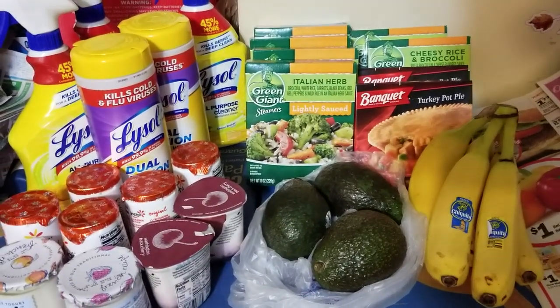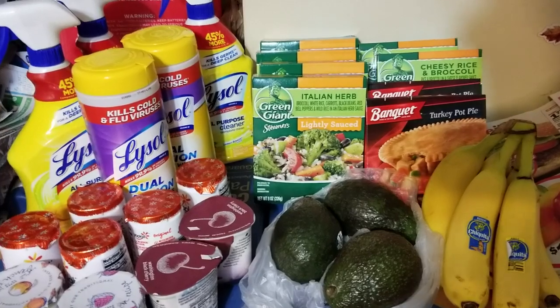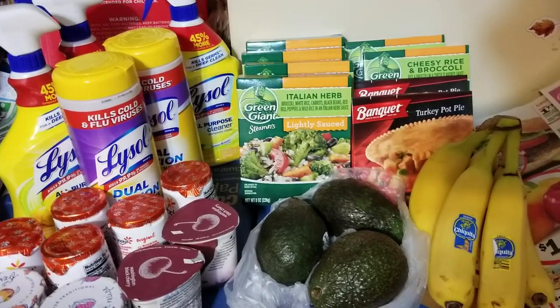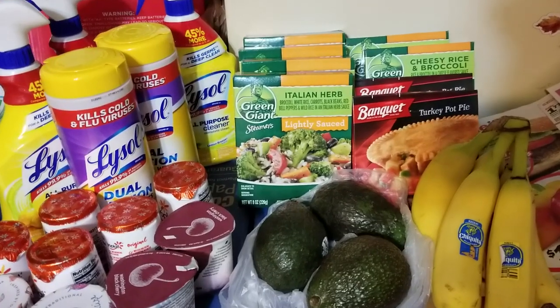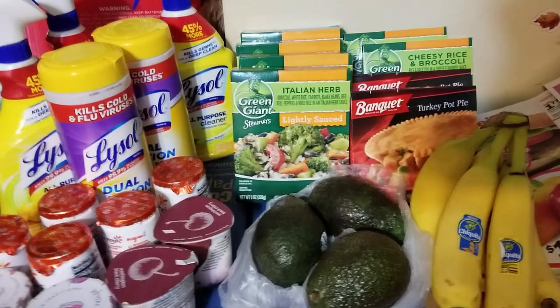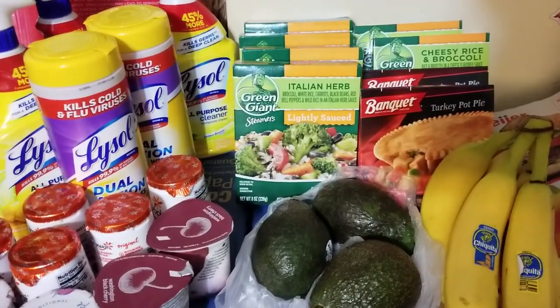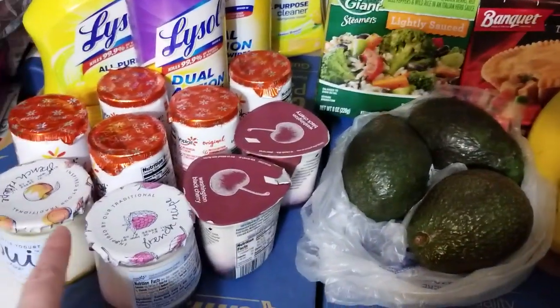Hey everybody, Michelle with Michelle's for a Living here. Thanks for watching my videos. It's Sunday, February 10th, 2019. I went to Meijer today, just did a little shopping, and I thought I'd share it because it's stuff that you could do — you might be interested in.